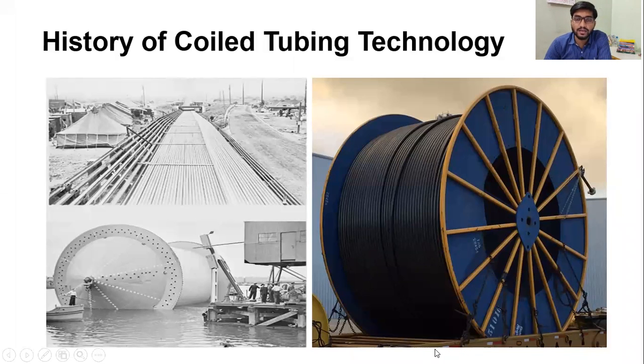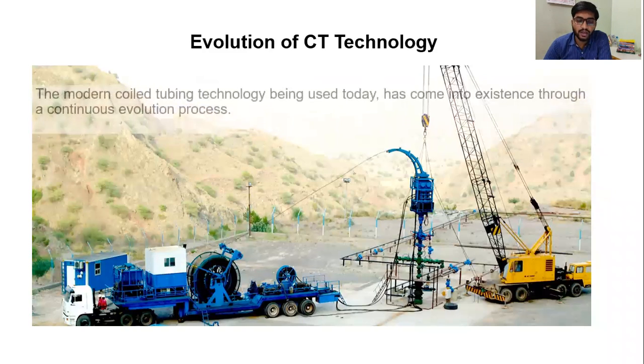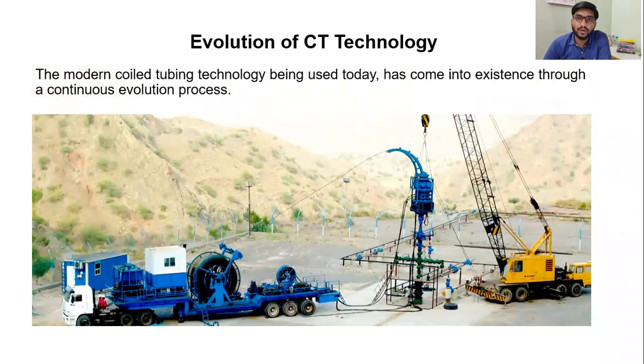Hello everybody, this is Yasir Ali. Welcome to this video lesson about the History of Coil Tubing Technology. Talking about the evolution of Coil Tubing Technology, the modern Coil Tubing Technology being used today has come into existence through a continuous evolution process.